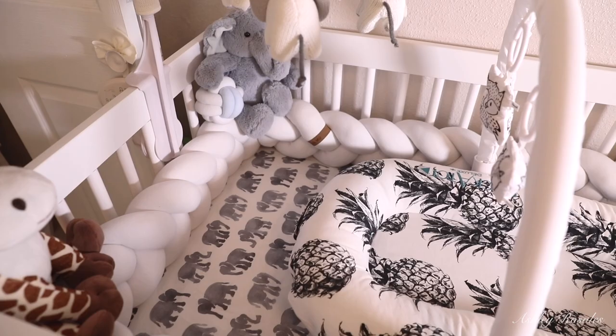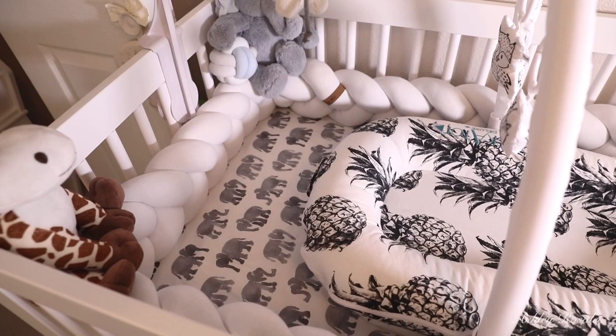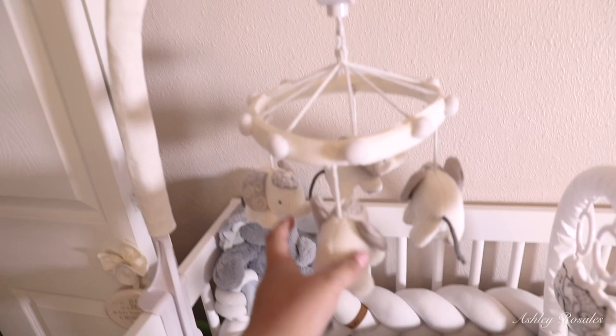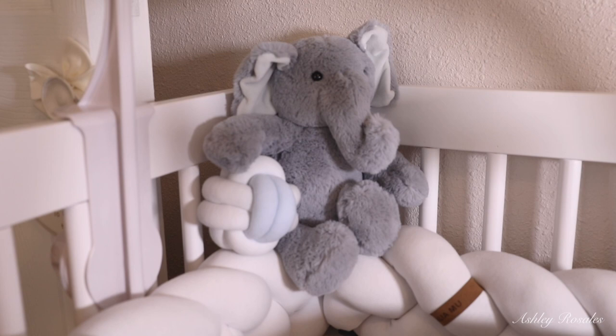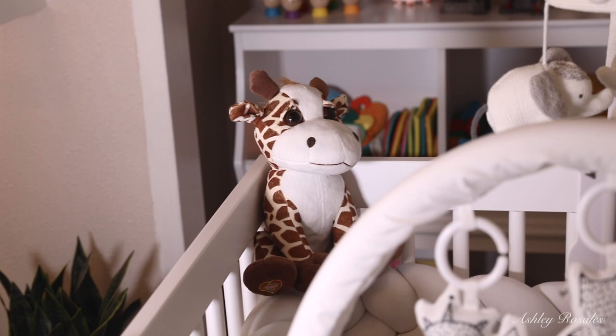We had a different bumper on there but it was super tall and I didn't like the way it looked with this crib, so we got this one. His mobile is also from the same collection as his comforter. This little elephant in the corner I got from my baby shower in Cincinnati, and he's holding a little knotted ball, also from the Malamue brand. This little giraffe is so cute — we got it when we did his second 4D ultrasound, and it actually plays his heartbeat.